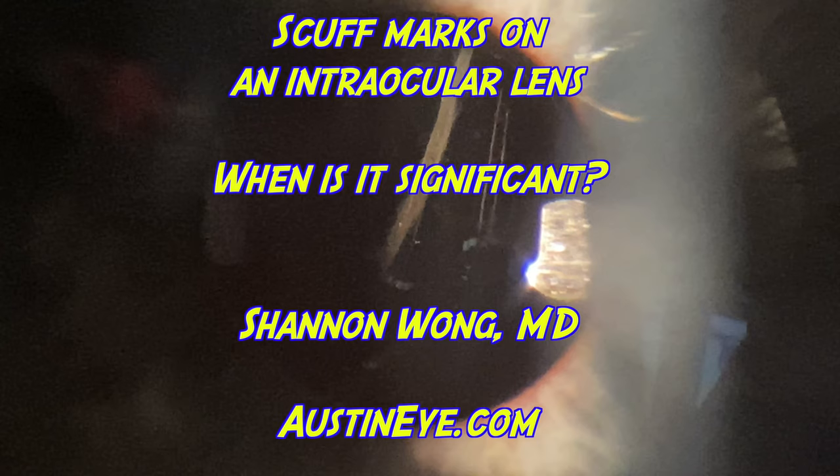It's really up to the surgeon to make a judgment call if this happens during surgery and decide whether the scuff mark is going to impact the patient's vision. If they think it will, they can exchange the implant during the initial surgery. The alternative plan — which is what happened with this patient — was to assess the patient's vision, and if unsatisfactory, exchange it on a separate procedure. Thankfully, this patient did great. Now we know if this happens again, we'll exchange the lens on the spot. I hope this video was useful — have a wonderful day.